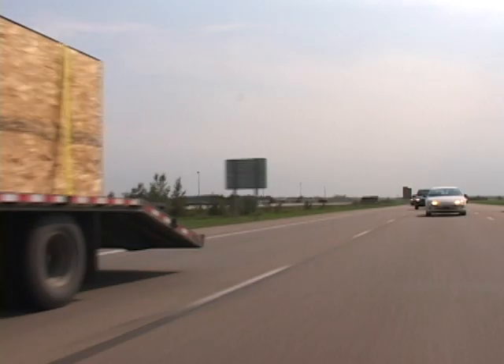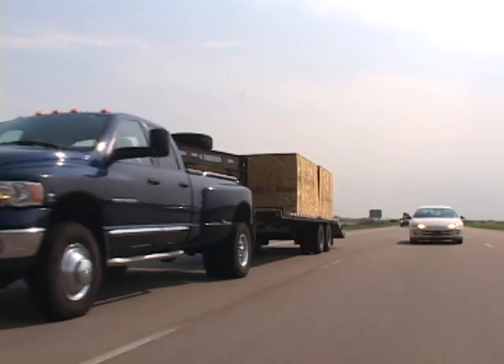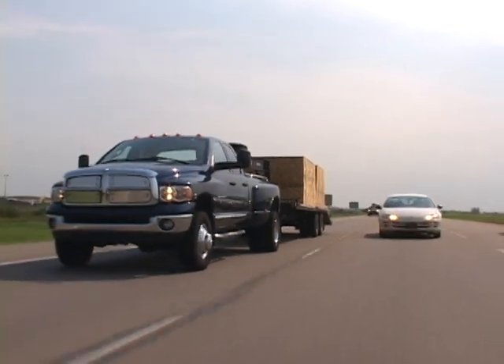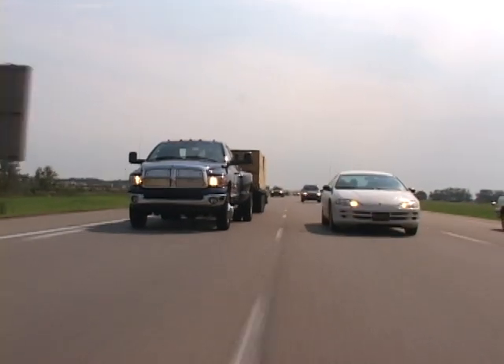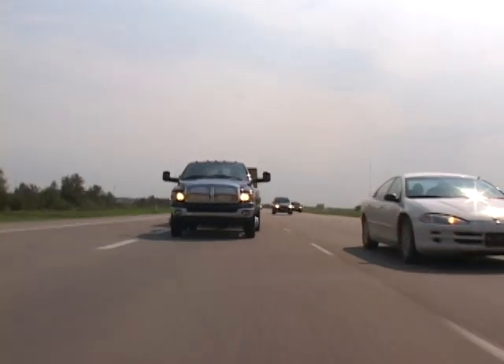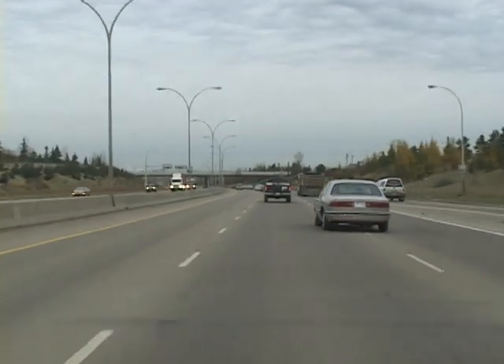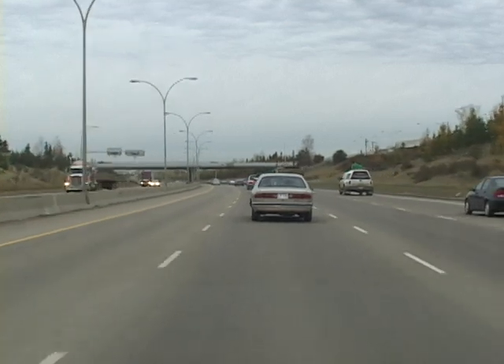A vehicle-trailer combination is a larger, slower road user, so expect to be passed often. Keep in mind that you may be frustrating drivers behind you by your slower speed. Also remember that frequently when vehicles pull back in after passing a longer vehicle, they may pull in front of you too soon, without considering safe following distances or even common courtesy.